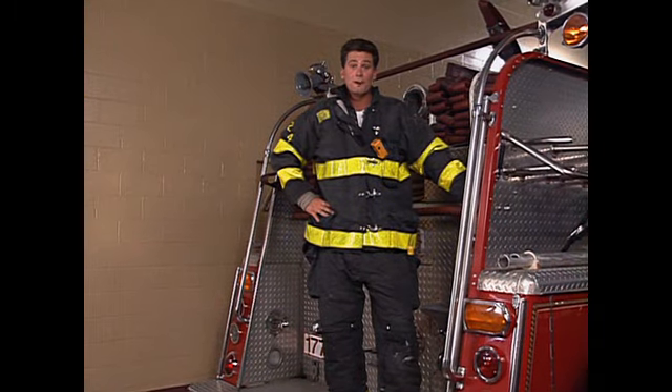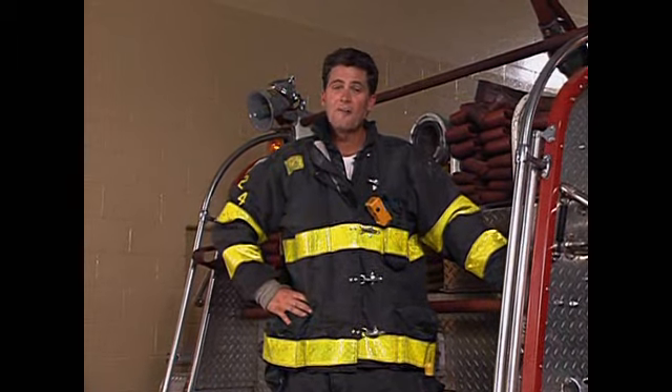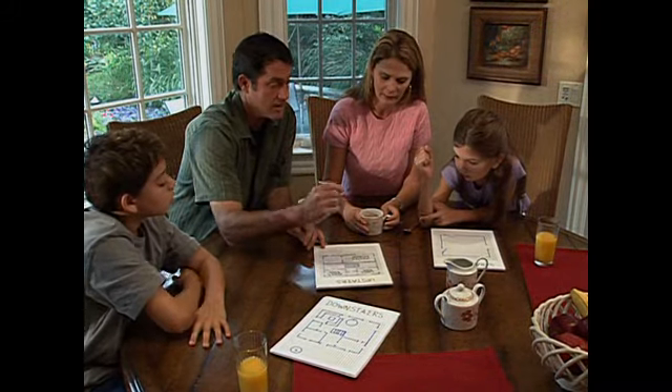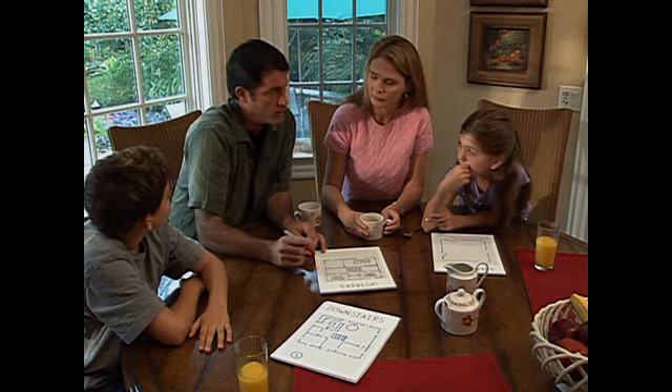Never hide from a firefighter if you see one coming towards you — the firefighter is only trying to help you. It's very important that you never hide in your closet, in your room, or under the bed during a fire. If you can't get out and you're trapped in your room, stay where a firefighter can find you. You can learn how to make a plan with your family so you can get out of a fire safely. Ask your parents to watch this with you now so you'll know what to do in an emergency. By keeping all of these safety tips in mind, you can be safe in a fire.